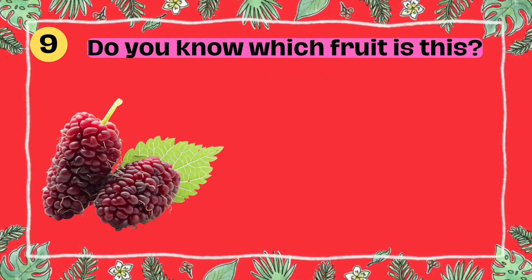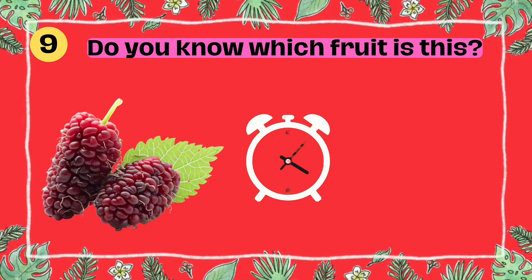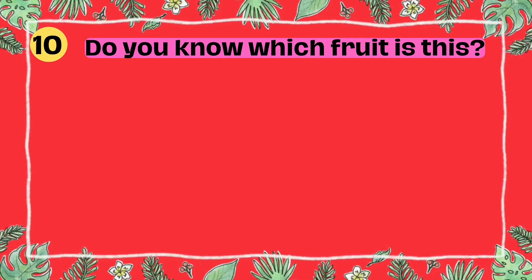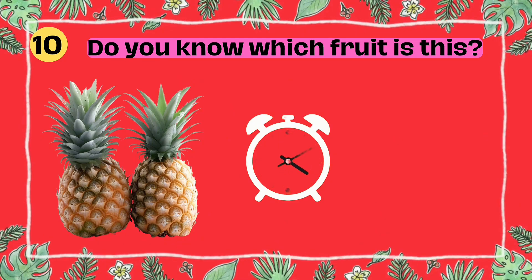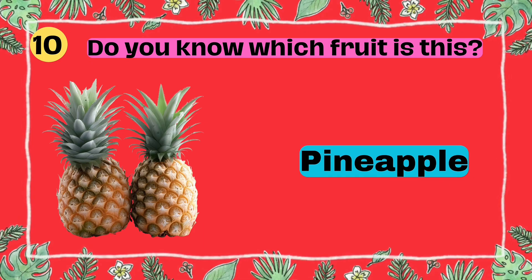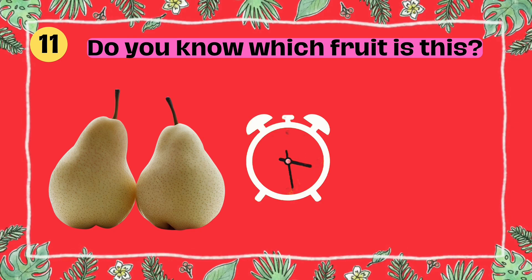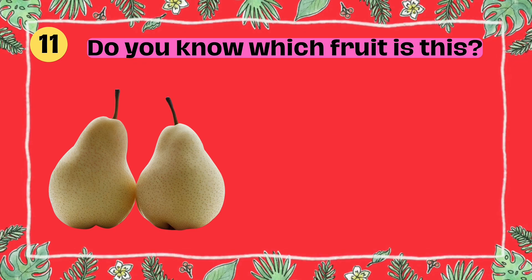Do you know which fruit is this? I'll give you five seconds to think. Five, four, three, two, one. Yes, that's right. It's a pear.